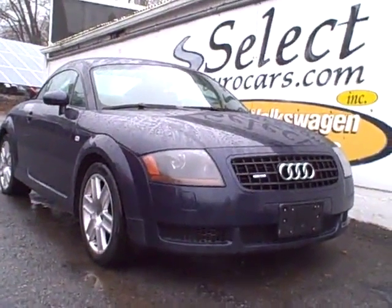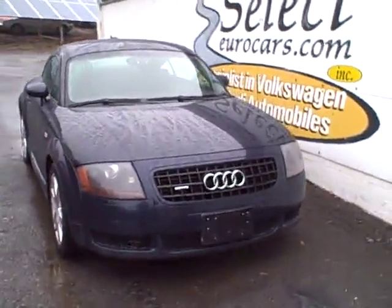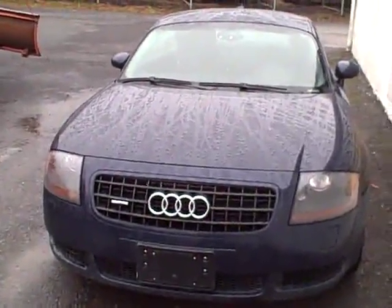2005 Audi TT Quattro all-wheel drive, 225 horsepower, available here at Select Eurocars, where we've specialized in Volkswagen and Audi for over 34 years, and we're open seven days a week.